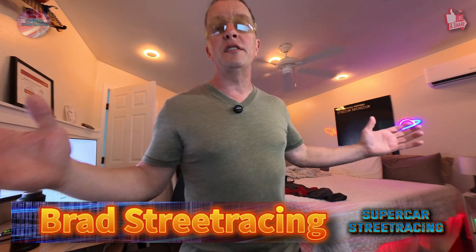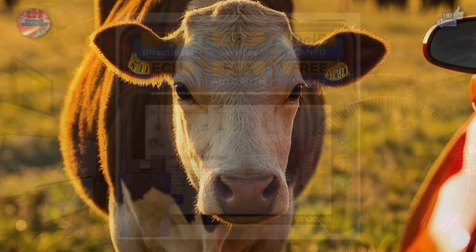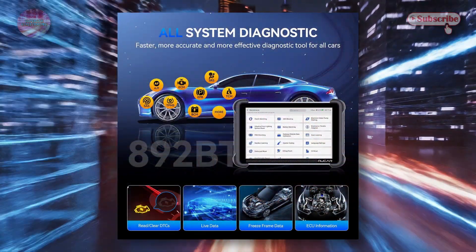We're in the beautiful Supercar Street Racing Studio B right now — this is the studio inside of the house. We have another one outside, that's Studio A. Today we have the Moocar 892 BT — not related at all to a cow — it's just an OBD2 scanner that does bi-directional full-screen scanning, ECU coding, 35 different services, FCA auto off, CAN FD, DoIP, and it has free lifetime upgrades.